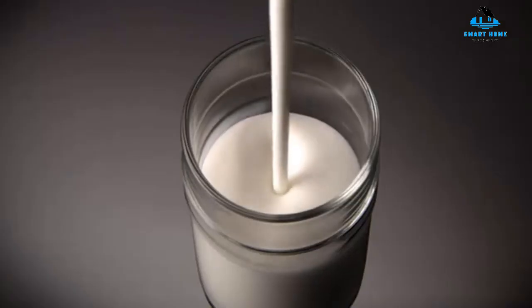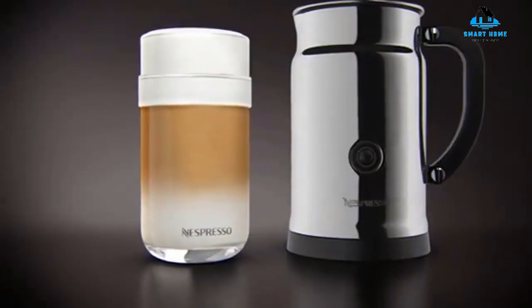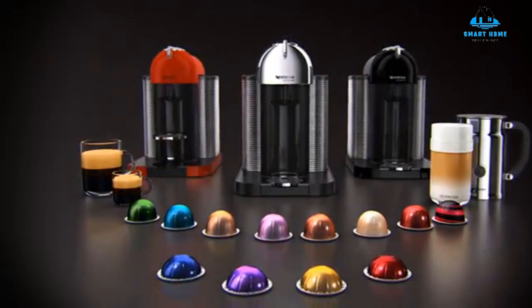Reasons to buy: speedy drink preparation, high-quality coffee and Nespresso beverages, beautiful compact design, includes 12 coffee capsules. Reasons to avoid: standard coffee has some Nespresso characteristics.